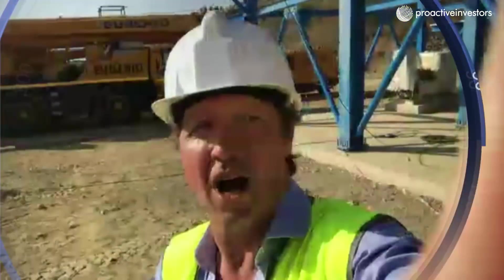Joining me on Skype this morning from W Resources is Michael Masterman. Michael, good morning. Good morning, Andrew. Very well, thanks. Look, this is the first chance we've had to have a look around at La Perilla — you're on site there today, so show us around a little bit if you would.